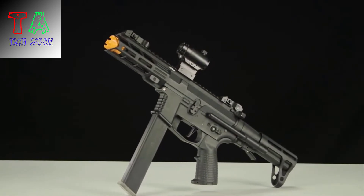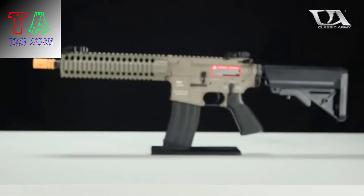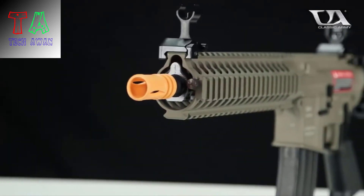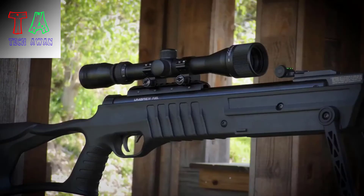Whether you are a beginner who is just buying his very first weapon, or an experienced player that wants to expand his gun collection, these are some of the best airsoft guns on the market today. As always, if you have any suggestions, let us know in the comments below.